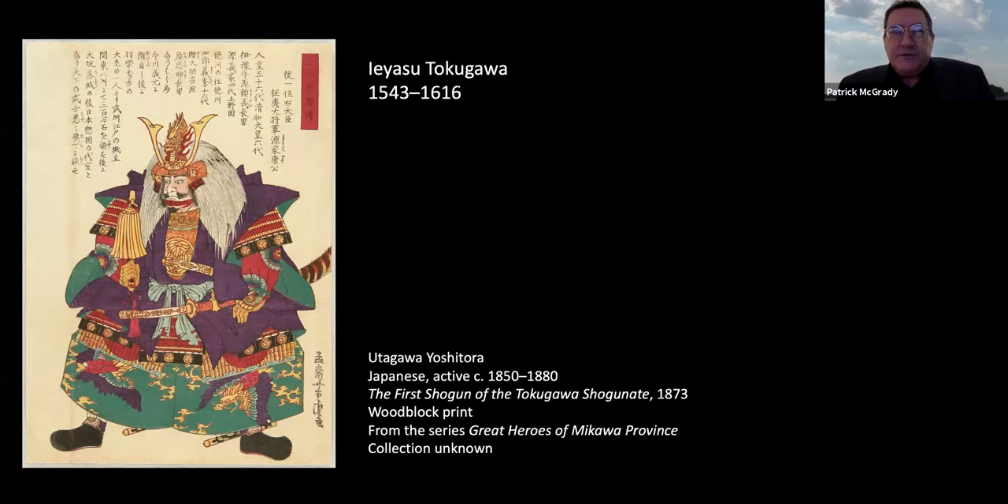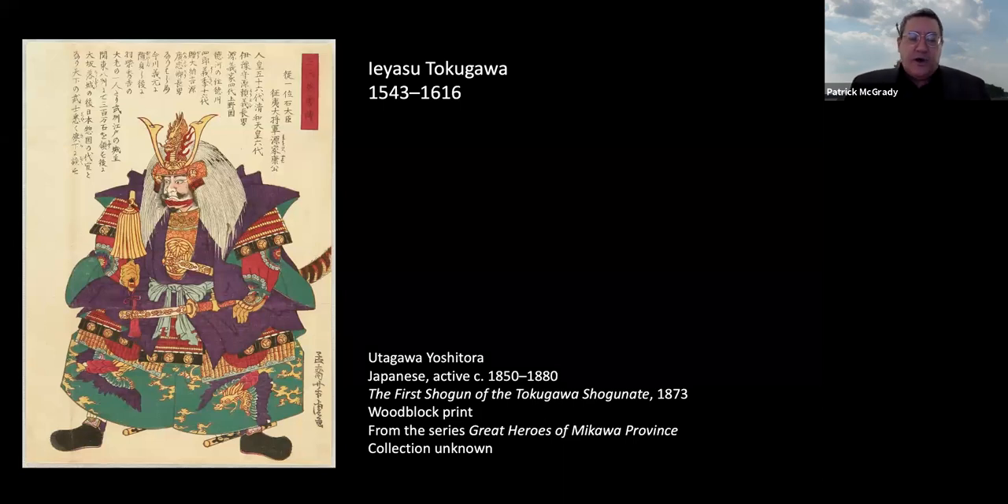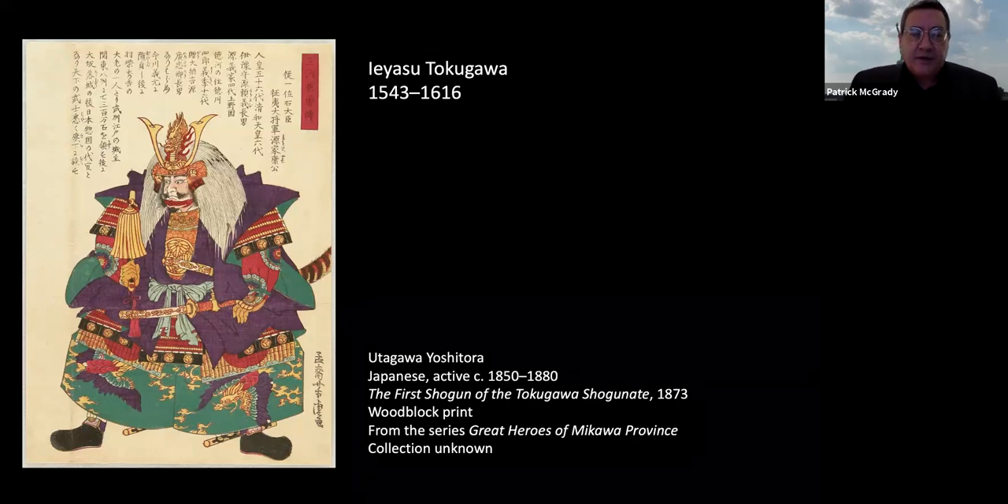But there was a cost: Japan became increasingly isolationist. By 1639, foreigners — mostly the Dutch, Portuguese, Spanish, and Chinese — were essentially expelled from Japan. Trade with any other country was strictly controlled; only the Dutch and Chinese had access to direct trade, and only through the port of Nagasaki. They were only allowed to visit an artificial island in Nagasaki Bay called Dejima. Japan wanted to distance itself from all other cultures and political and economic content throughout the world.